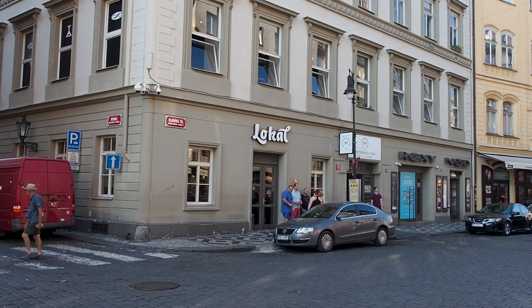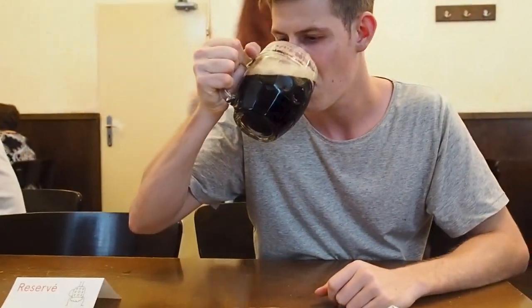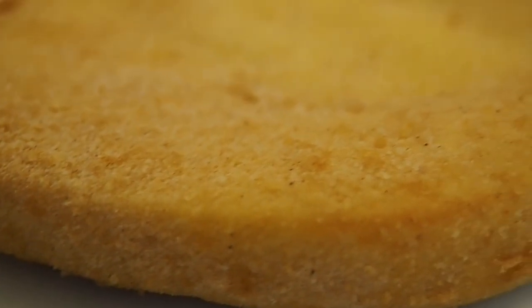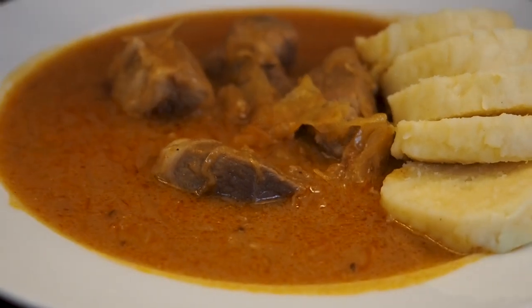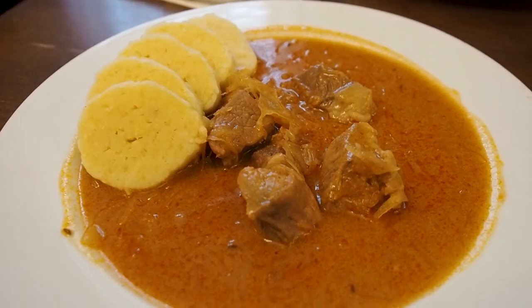Another great spot that has many locations throughout Prague is a place called Lokal, and this is a great spot to try some local Czech dishes. We tried fried cheese and also their goulash — both are pretty good, but if you're after the best food in Prague, we prefer some of the others that we mentioned in this list.